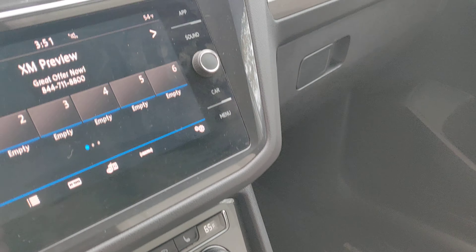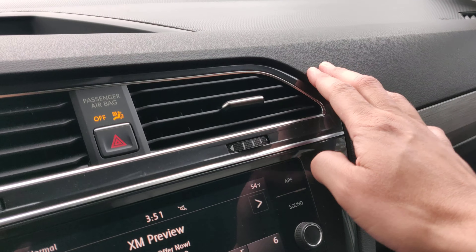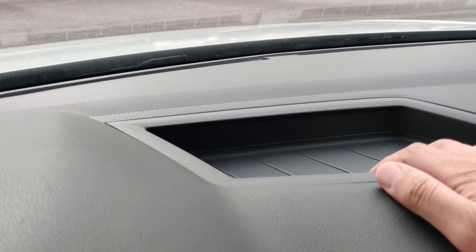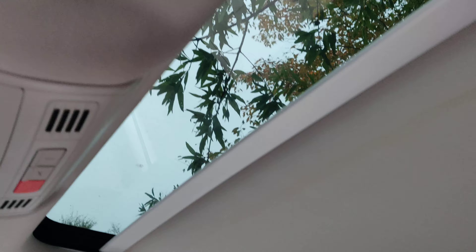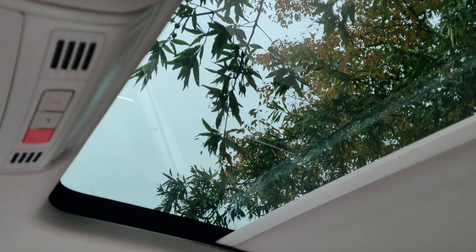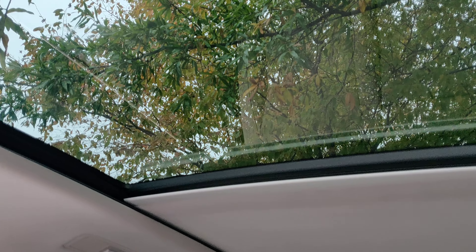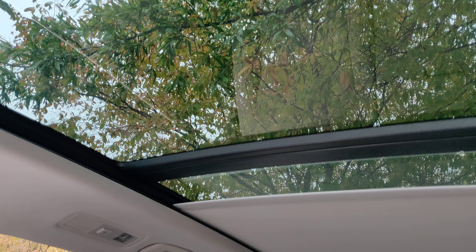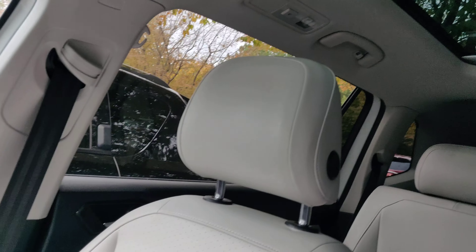Of course, dual climate control. Beautiful accents on the dash, which is soft touch materials, and there's a little cubby storage up there. There's that panoramic roof — absolutely gorgeous. The kids always get a thrill out of panoramic roofs, and it really brightens the cabin up.